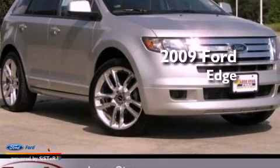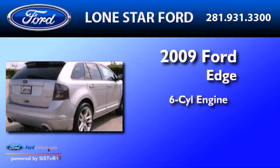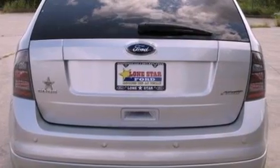This is a certified pre-owned 2009 Ford Edge. It features a six-cylinder engine and an automatic transmission. Its top features include a multi-link rear suspension and a sport suspension.